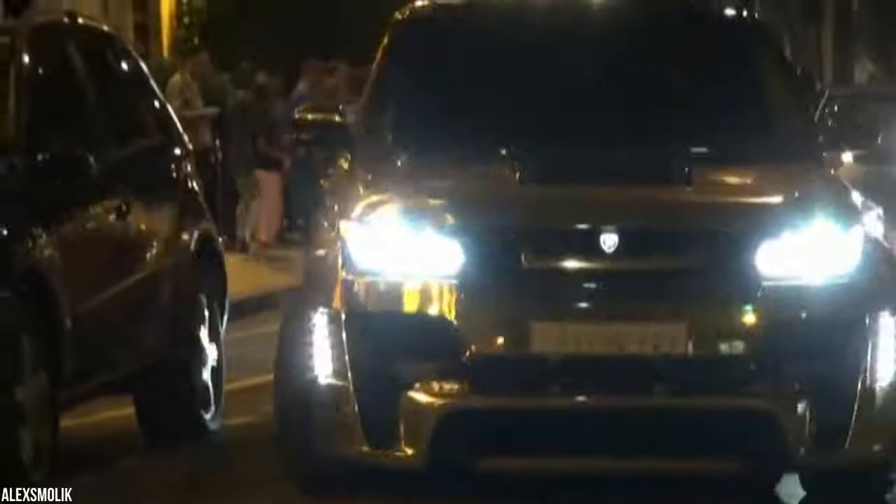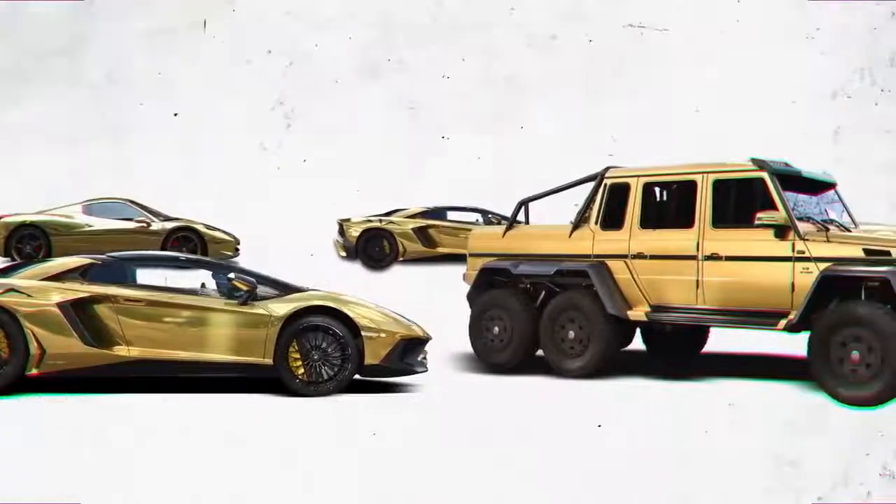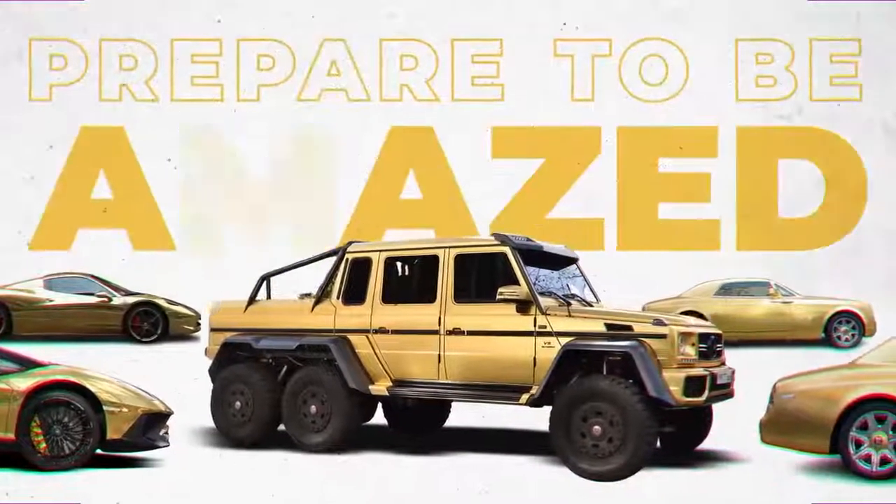So the parking fines didn't upset him too much. Here's a look at some of the fabulous gold supercars owned by Turki bin Abdullah. Prepare to be amazed!